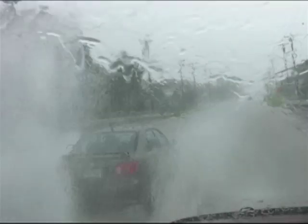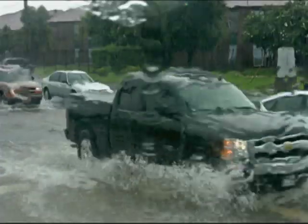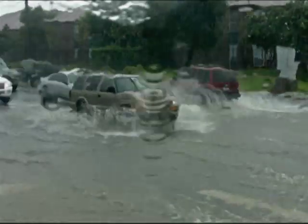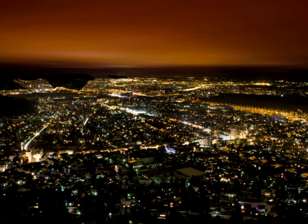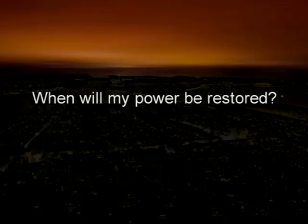The threat of severe storms or hurricanes is part of life near the Texas Gulf Coast. And when a major storm occurs, power outages frequently come along with it. When that happens, the most common question is: when will my power be restored?